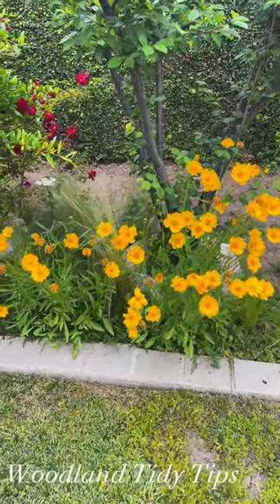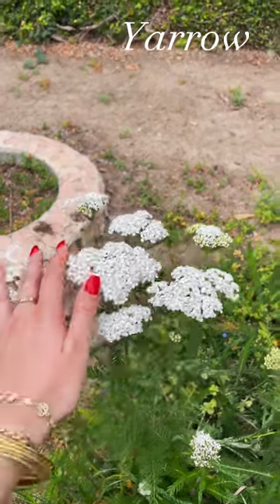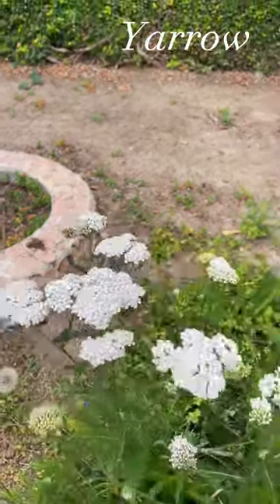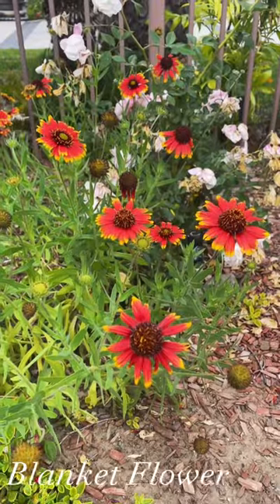There are 15 low-maintenance flowers to elevate your SoCal garden. The first one is woodland tidy tips — they're beautiful yellow flowers. Then there's yarrow, which comes in pink, white, and red.